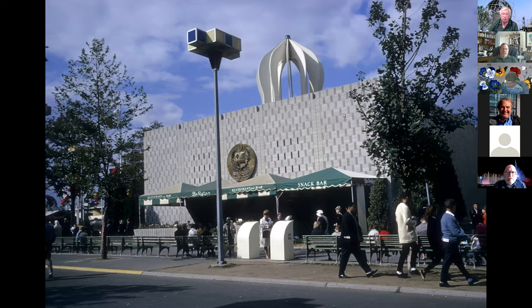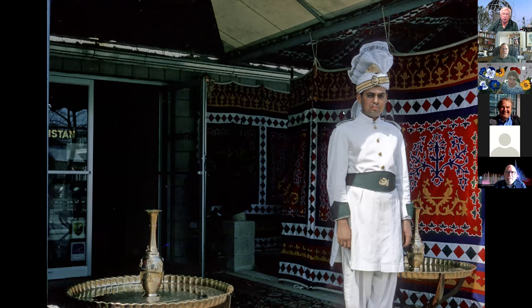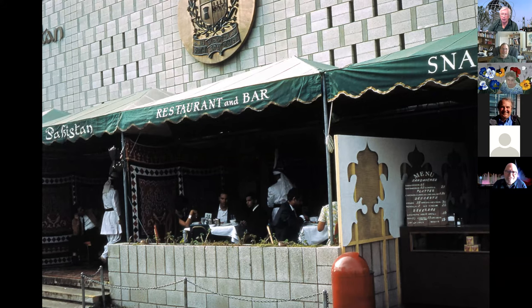I got a kick out of this — almost every picture of the doorman for the Pakistan pavilion shows him scowling. It's not just one unhappy guy; I've got probably four different doormen and they're all scowling and looking fierce. Maybe that was part of the job requirements — you're supposed to be a fierce warrior keeping folks out. You can see a bit of the menu for the snack bar: some sandwiches, a platter, Pakistani desserts, and beverages.